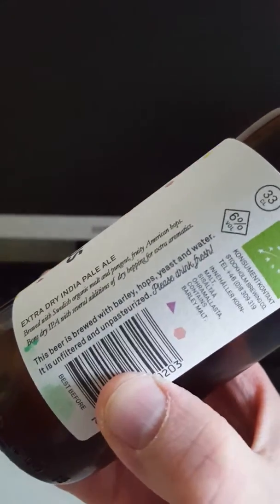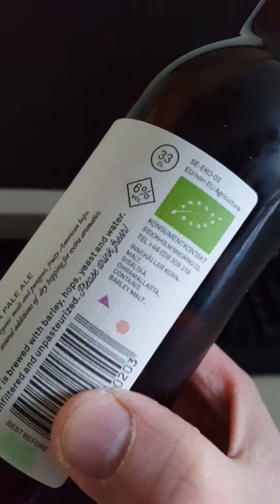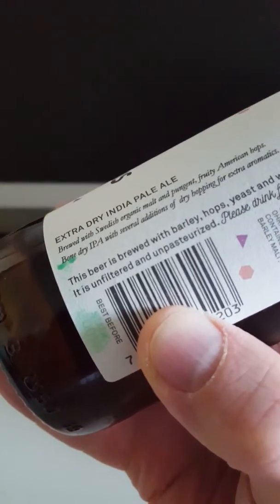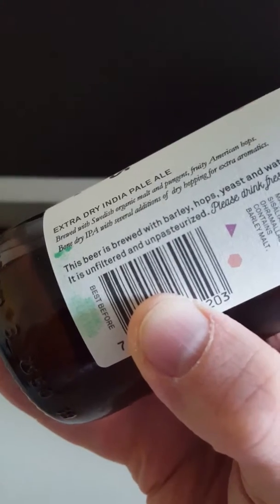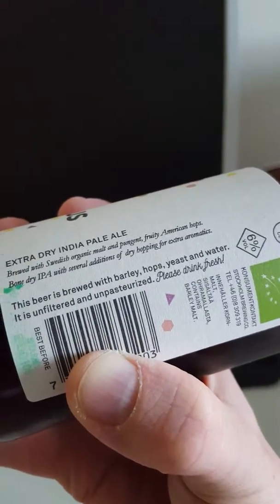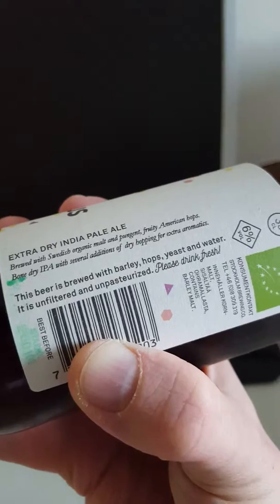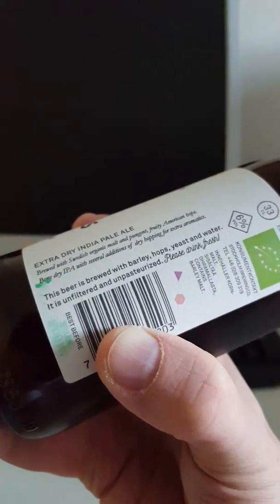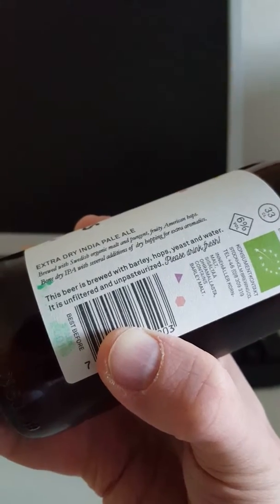330ml bottle, as you can see, and this one clocks in at 6% ABV. It says here: extra dry India pale ale brewed with Swedish organic malt, and pungent fruity American hops, bone dry IPA with several additions of dry hopping for extra aromatics.